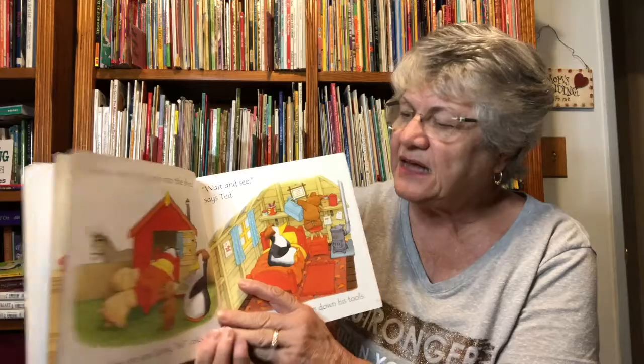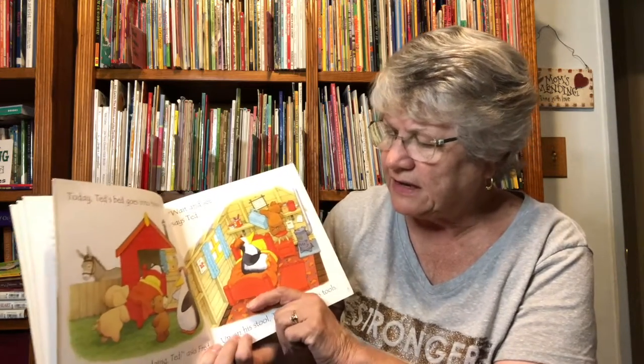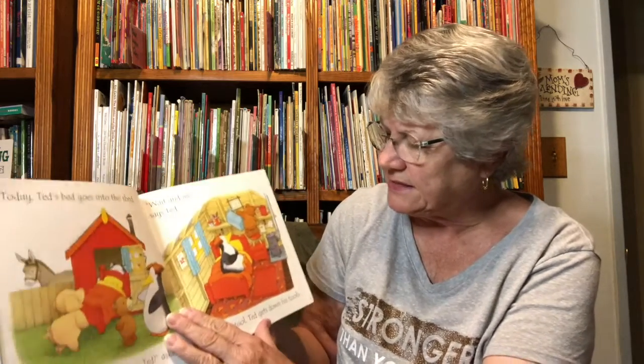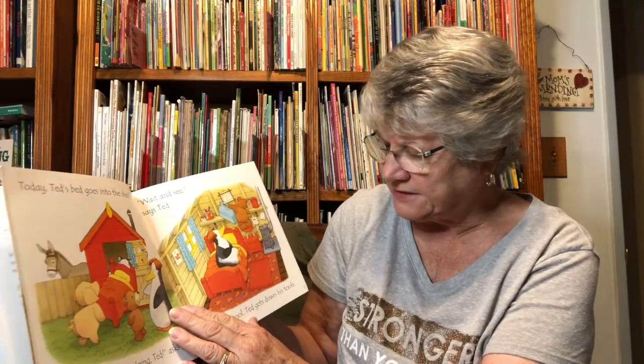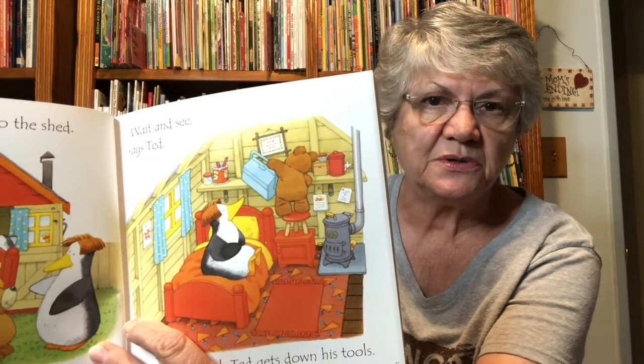Today, Ted's bed goes into the shed. What are you going to do, Ted? asks Fred. Wait and see, says Ted. Up on his stool, Ted gets down his tools. I think he's a handyman.